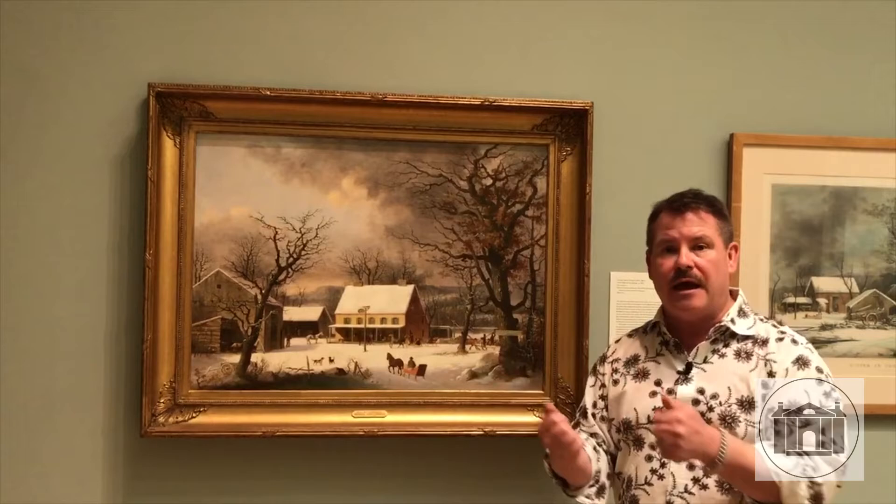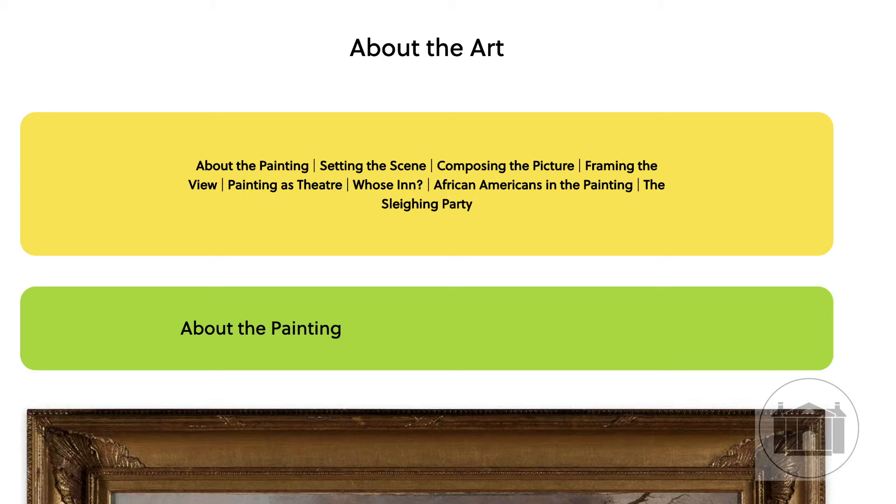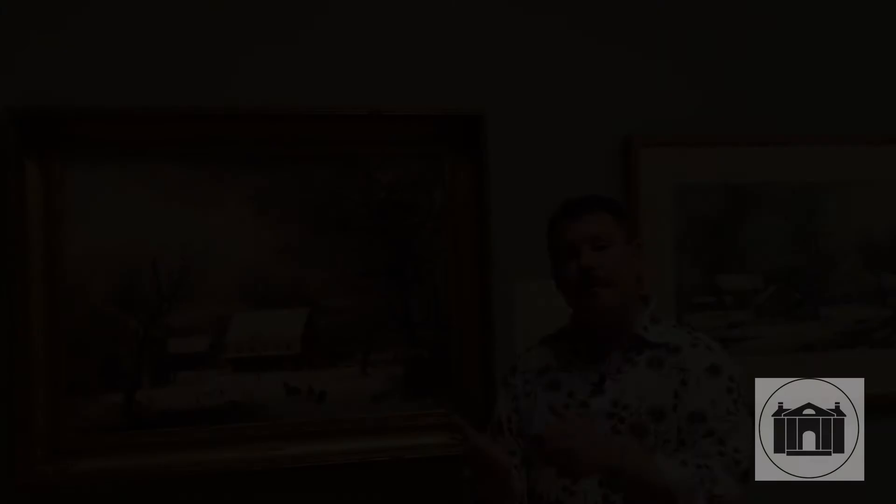Not only does it give good information about this painting, there are some videos and some online activities and curriculum for teachers. So for us it's kind of a prototype of the kind of learning or teaching that a museum can do in the wider world via the internet.